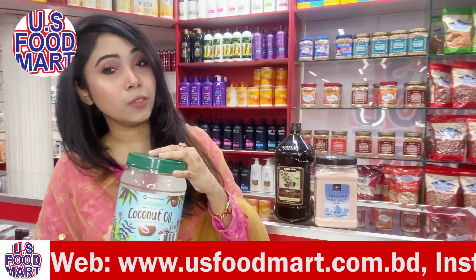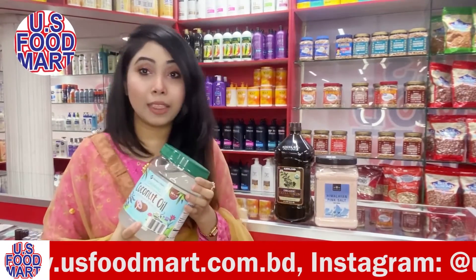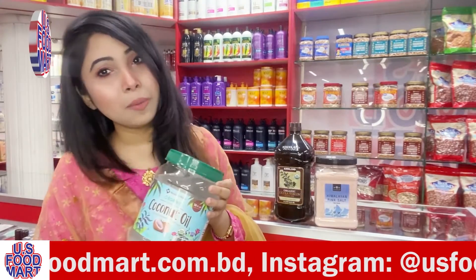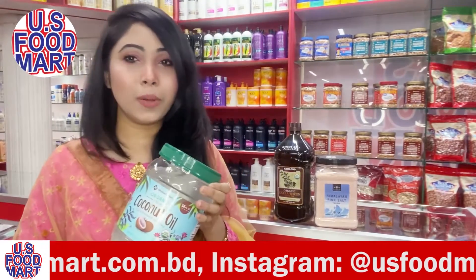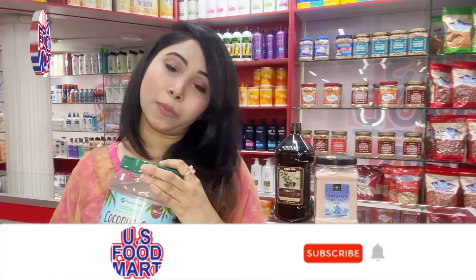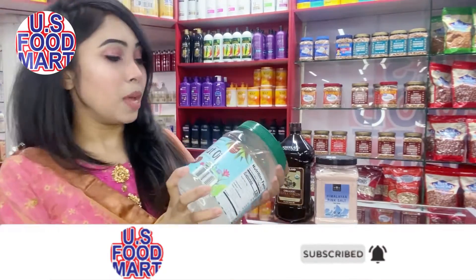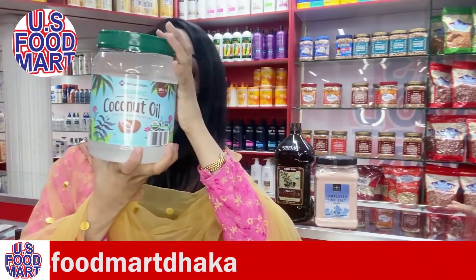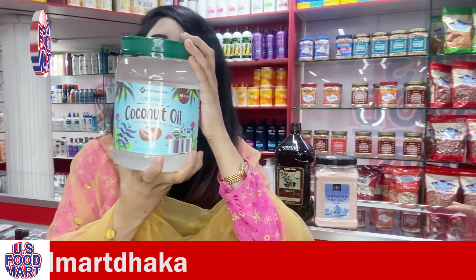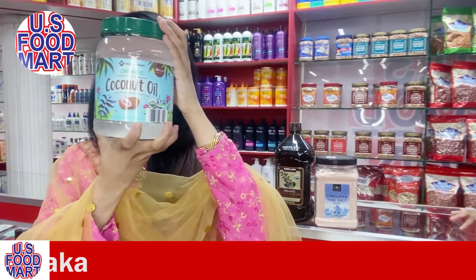So in today's video, we covered how coconut oil is very helpful for your health, skin, and body. You can apply coconut oil to your body and hair. This is the original extra virgin Members Mark coconut oil — you can purchase it. Visit us online or at US Food Mart. Thank you so much for watching this video.